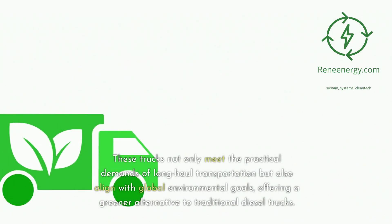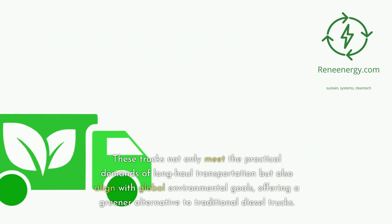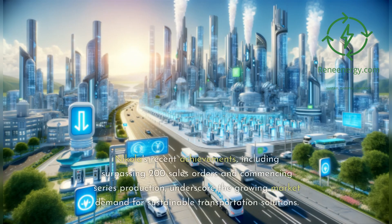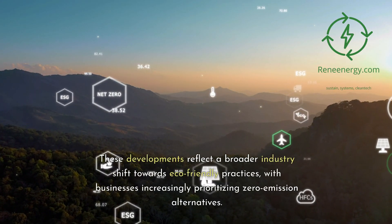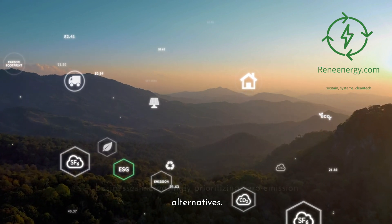These trucks not only meet the practical demands of long-haul transportation, but also align with global environmental goals, offering a greener alternative to traditional diesel trucks. Nikola's recent achievements, including surpassing 200 sales orders and commencing series production, underscore the growing market demand for sustainable transportation solutions, reflecting a broader industry shift towards eco-friendly practices with businesses increasingly prioritizing zero-emission alternatives.